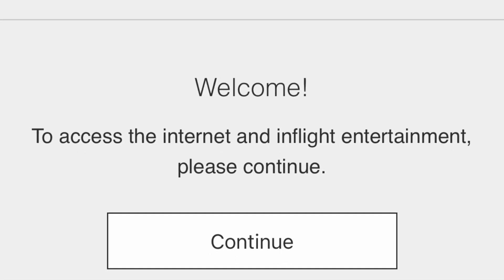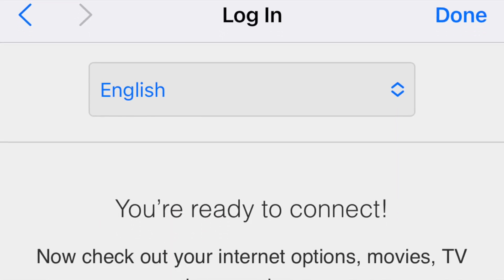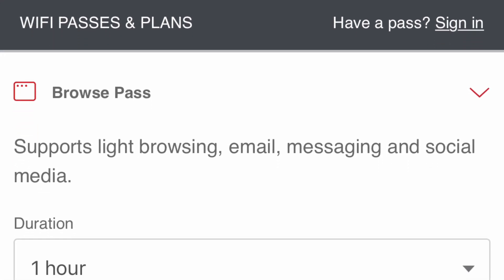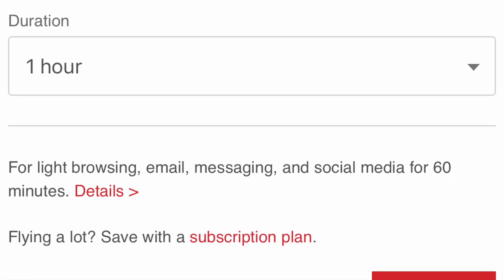There is no free Wi-Fi on the flight. You can follow the steps to purchase it, with subscriptions starting at seven Canadian dollars for an hour.